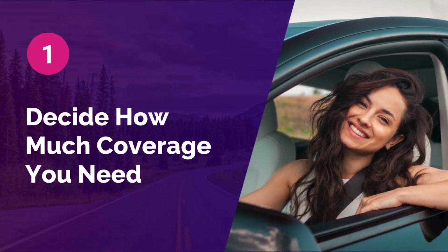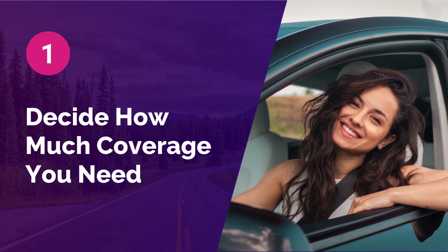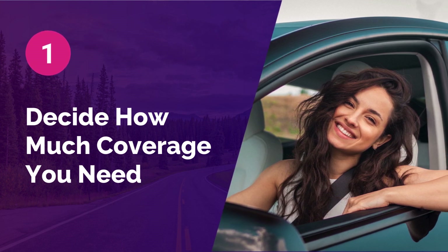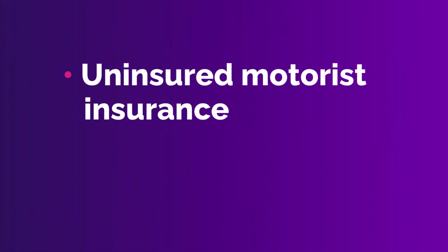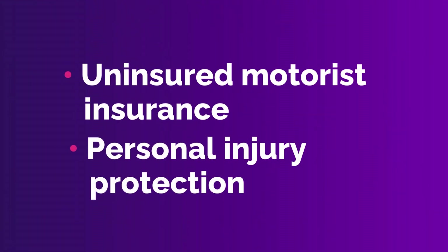Step 1: Decide how much coverage you need. Liability insurance is the most commonly required type of car insurance, but depending on your state, you may need additional coverage like uninsured motorist insurance or personal injury protection.